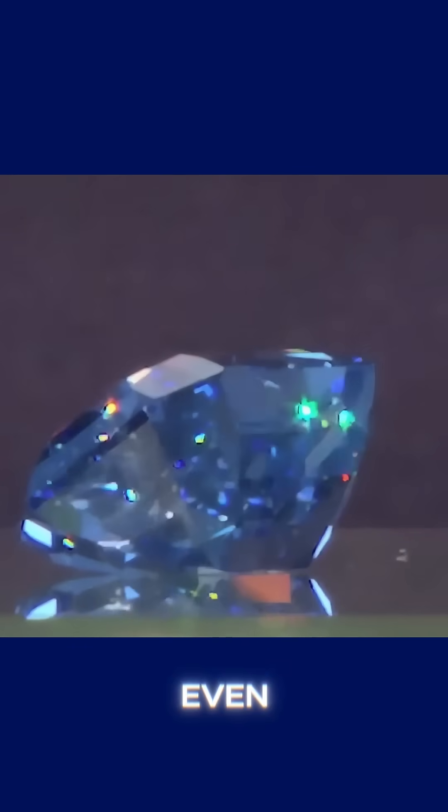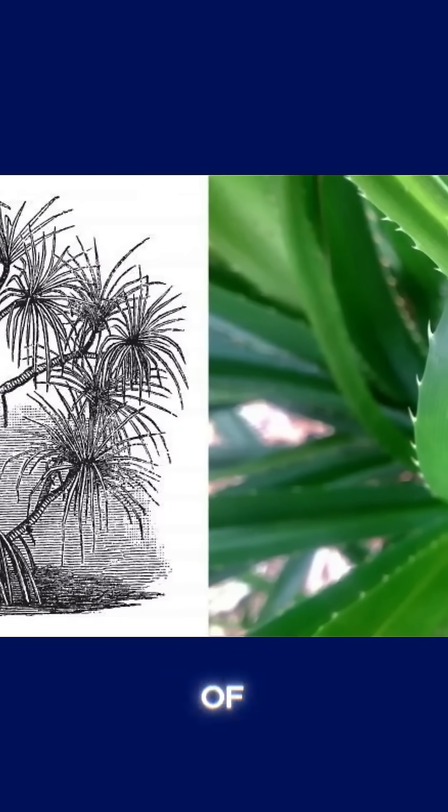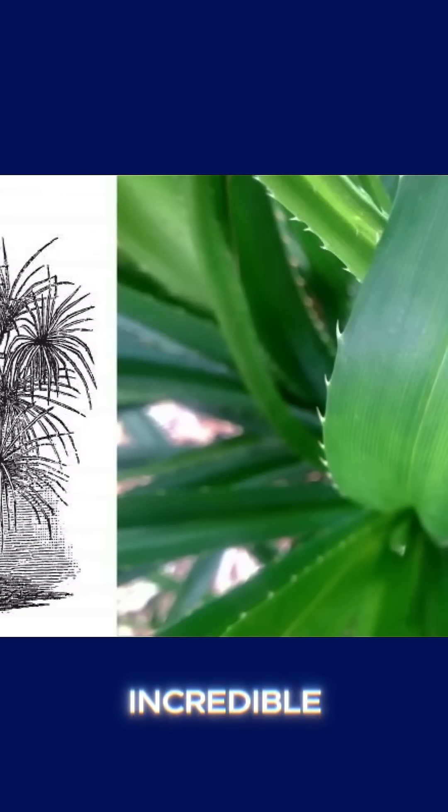But how is that even possible? How could a simple plant help reveal the presence of one of the most valuable gemstones in the world? And more importantly, what are the other plants with this same incredible ability?